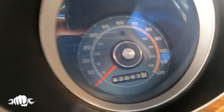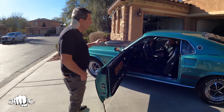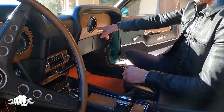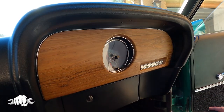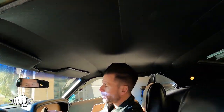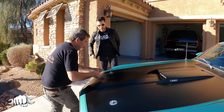62,000 original miles — I bought it with 61,000 and I've already put a thousand miles on it in a couple months. I drive it because it's meant to be driven. I put it out in front of Sunny Side Up and the comments I get from all my customers are amazing. The clock doesn't work, but it's so cool sitting right there. And the Mach 1 badge right here is awesome. They believe this is a Canadian car — it came from Canada.